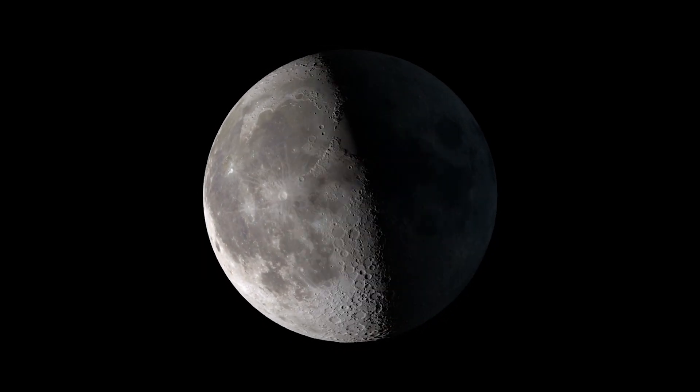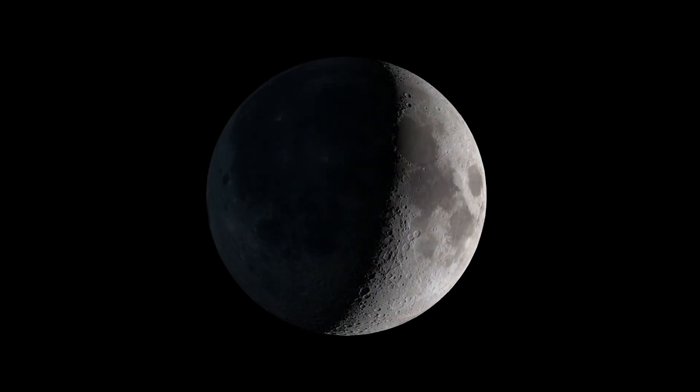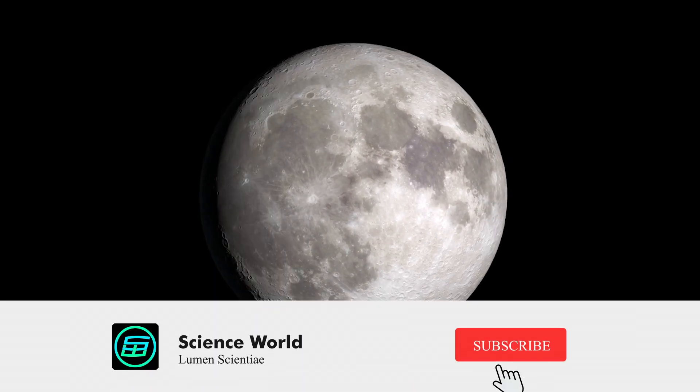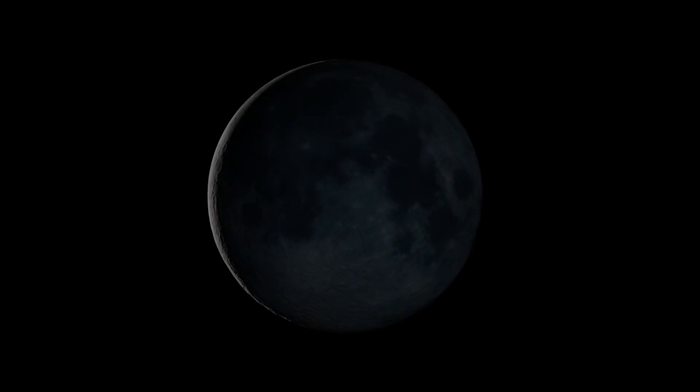We're all familiar with the face of the Moon that we can see from Earth. There are the same pattern of brighter and darker shapes whenever we look. This one side of the Moon that we can always see is called the near side. The opposite side, which can never be seen from Earth, is known as the far side.